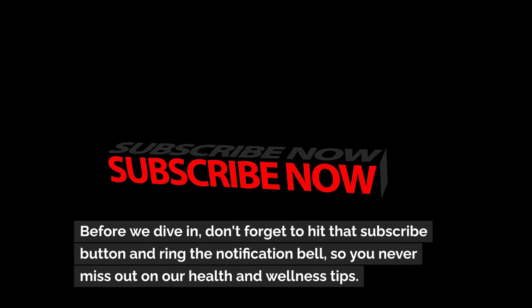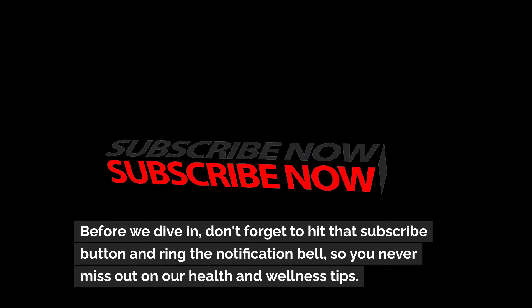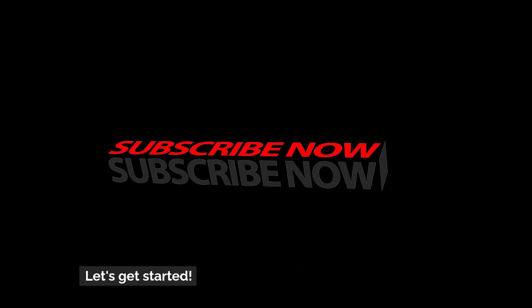Before we dive in, don't forget to hit that subscribe button and ring the notification bell so you never miss out on our health and wellness tips. Let's get started.